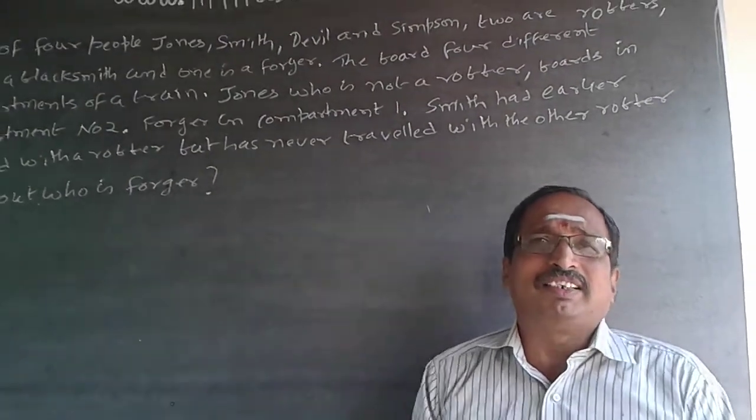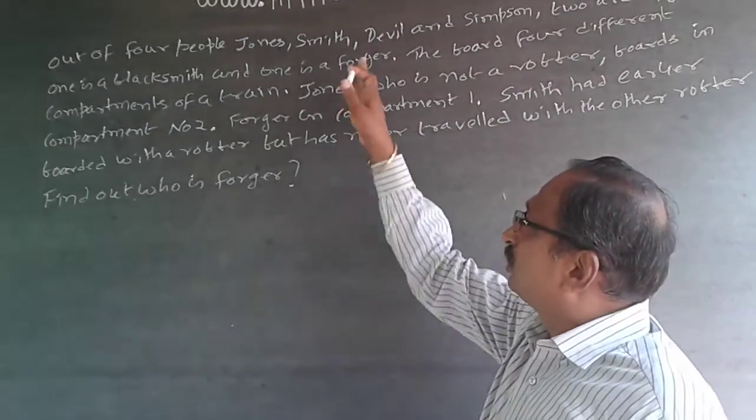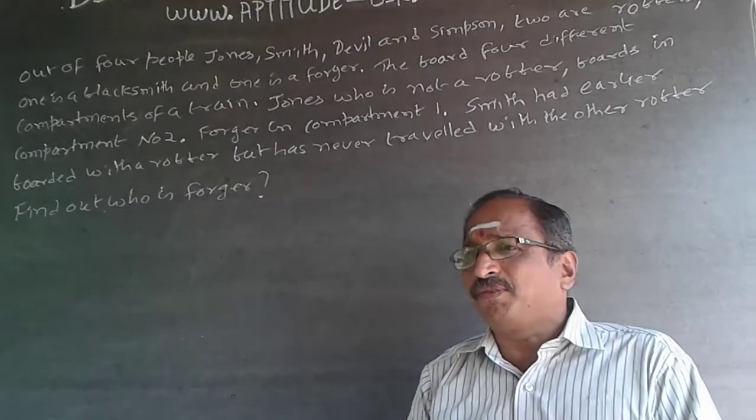You will understand the English statements. Four of them are there: Jones, Smith, Deville, and Simpson. Two of these are robbers, one is a blacksmith, and the fourth one is a forger.